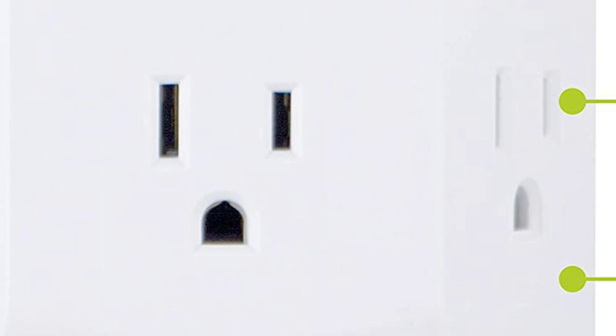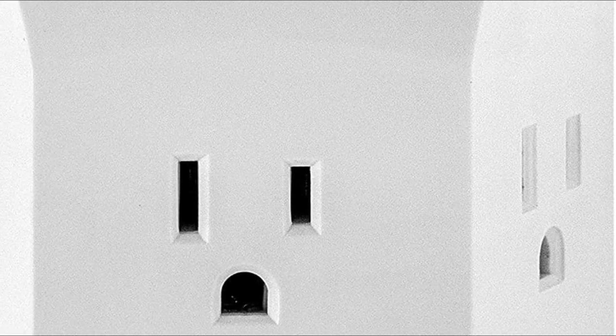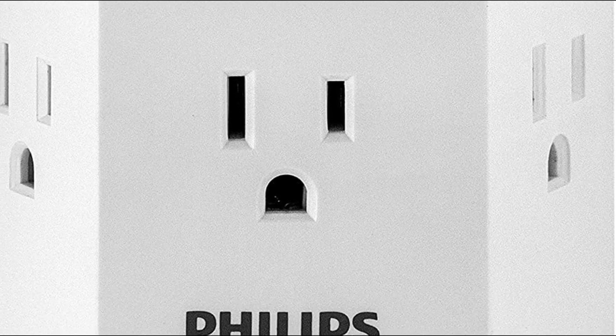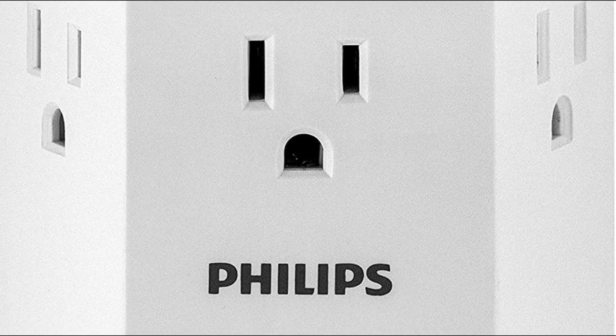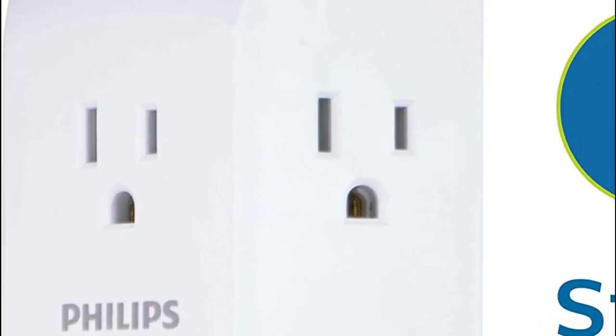Its three-sided design provides easy access to three bulky adapters and three standard plugs, making it suitable for any room regardless of size or layout. The white finish of the wall tap is both sleek and unobtrusive, blending seamlessly with any interior decor. Additionally, the tap comes equipped with an integrated circuit breaker that offers protection against overload, as well as a reset switch to restore power to your devices.